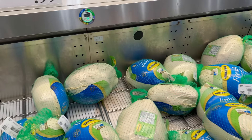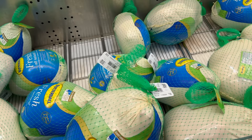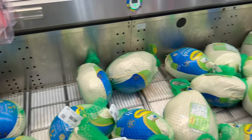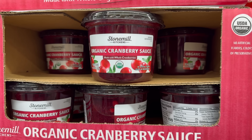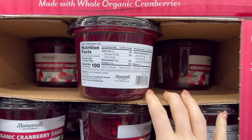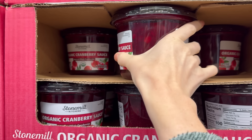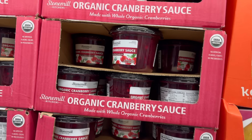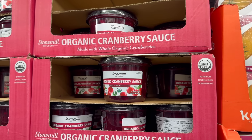Here for $0.99 a pound is the fresh tom turkey from Butterball. It's not organic like the ones over there, but it's still ready to go for Thanksgiving. Along with our turkeys, we have Stone Mill Kitchen's organic cranberry sauce made with whole cranberries — no artificial flavors, colors, or preservatives. Just organic cranberries, organic sugar, and water. $7.99 for 36 ounces — that's a lot of cranberry sauce.